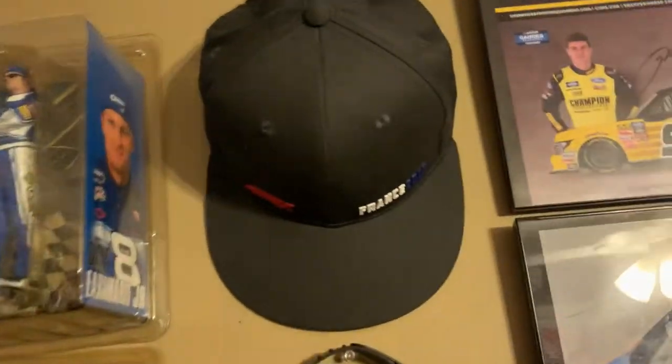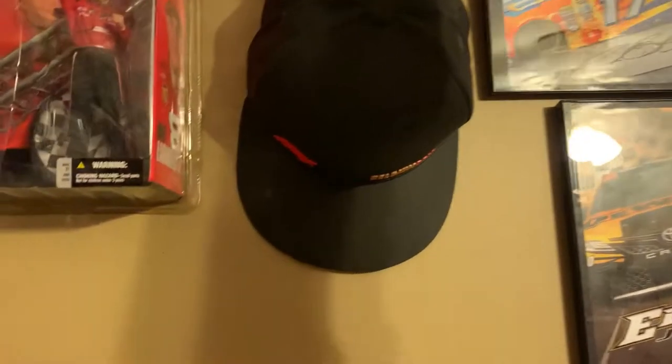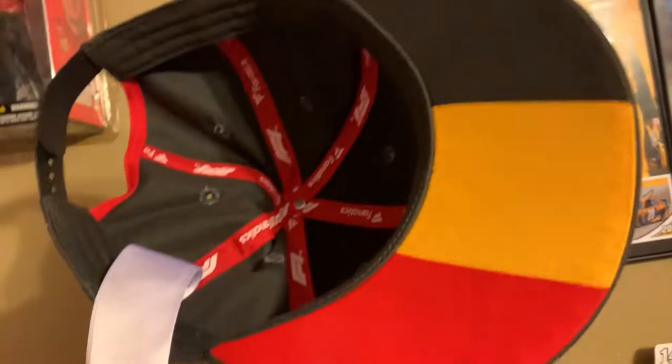And above it, I got some Formula 1 hats. This one right here is from France 2018 — got the flag underneath it. Right here, you got Belgium 2018.